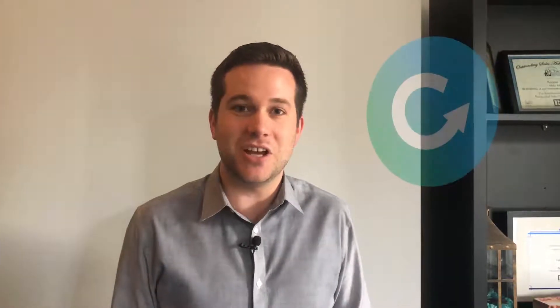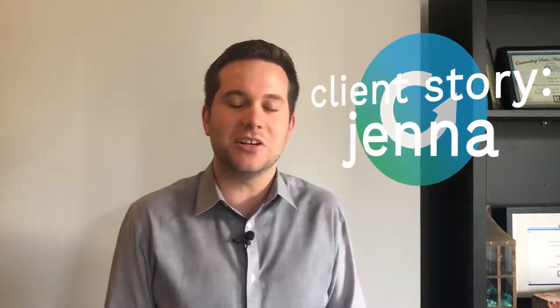My client's name is Jenna. She's an engineer at the BP Whiting Refinery. I met her when I did a lunch and learn there about how to buy a condo in Chicago.